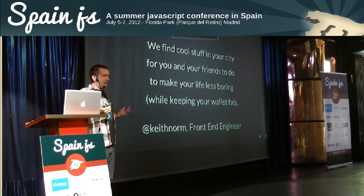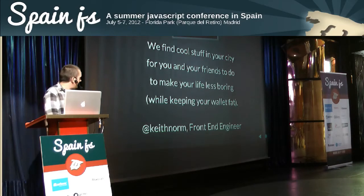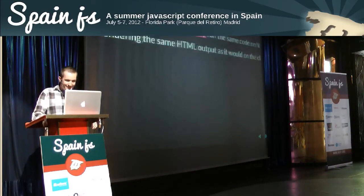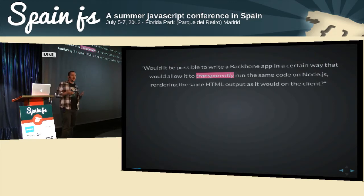So I work at Groupon as a front-end engineer. If you're not familiar with Groupon, we kind of provide cool stuff for you to do in your city and give you a discount on it to make life less boring. We're in the process of rewriting our front-end at Groupon — basically going from a huge Rails app to a Backbone client-side app driven off of the API.